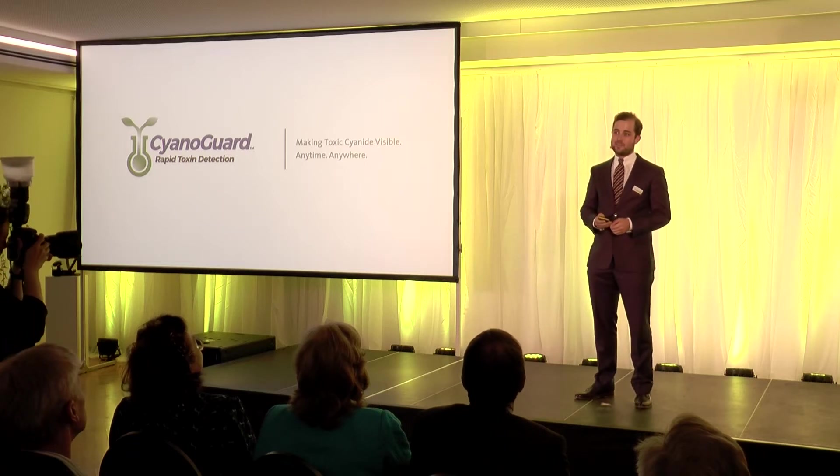Let me tell you three stories today. The first one is about Hans, who works at a mine where they use lots of toxic cyanide to extract gold.